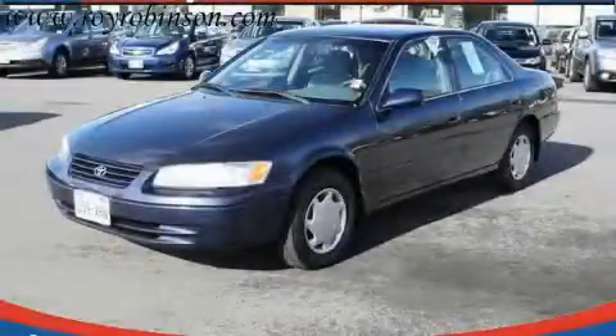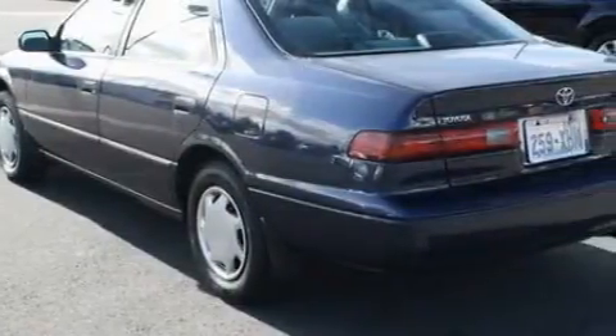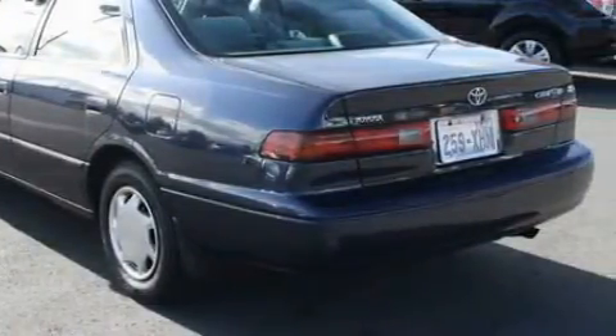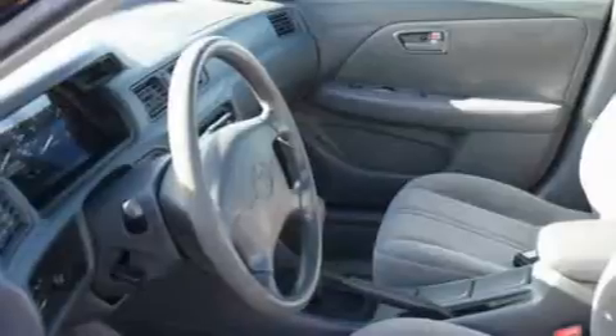This is a 1999 Toyota Camry. It features a 2.2-liter four-cylinder engine and an automatic transmission. This Toyota features cruise control, power windows, a CD player, three-point rear seat belts, and it's easy to see why this automobile is an excellent choice.